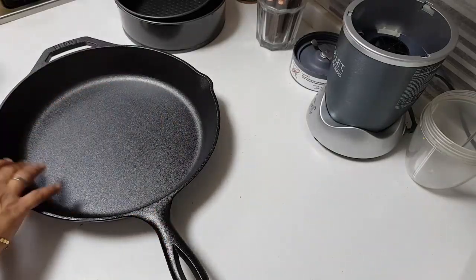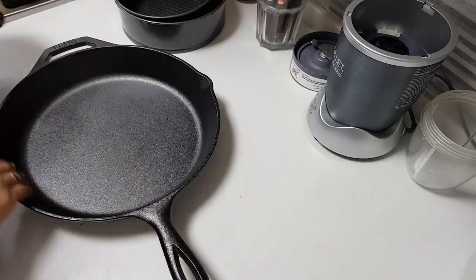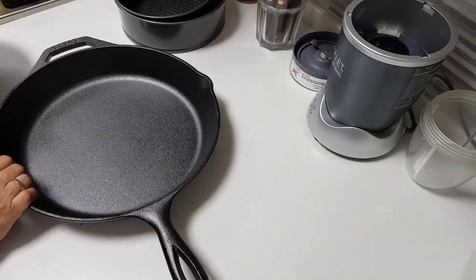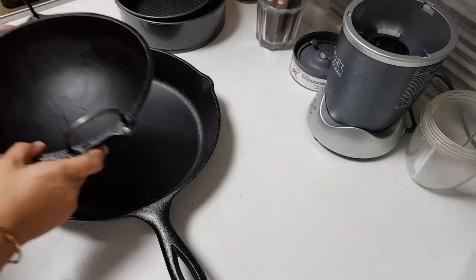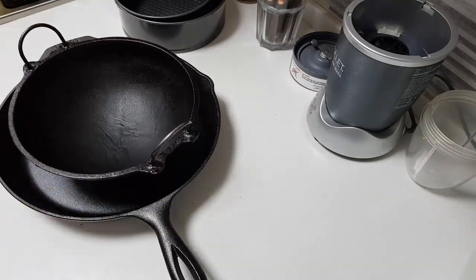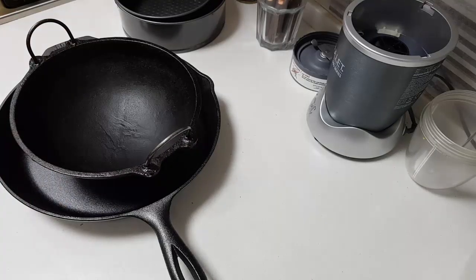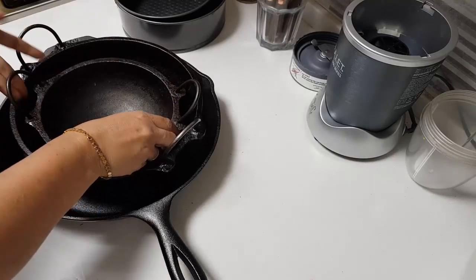This one is fully pre-seasoned — I don't need to season it at all, I can directly start using it. The biggest enemy for cast iron is water, so other than that you can just use it. This one I brought from my hometown, along with another small cast iron piece.